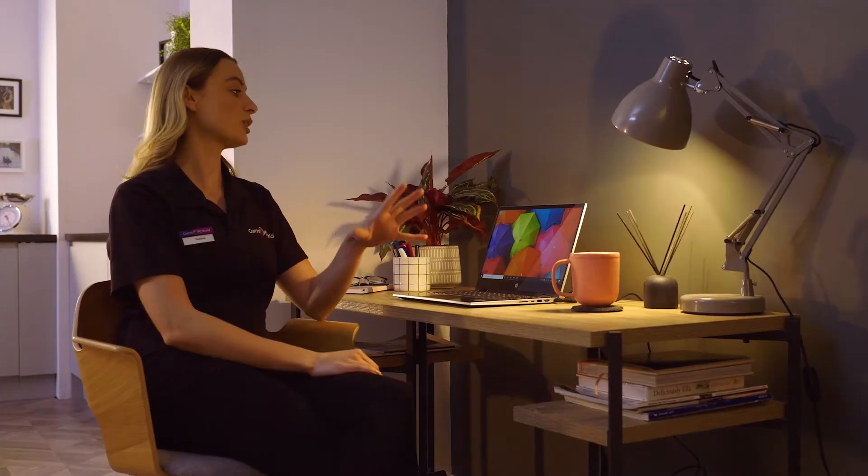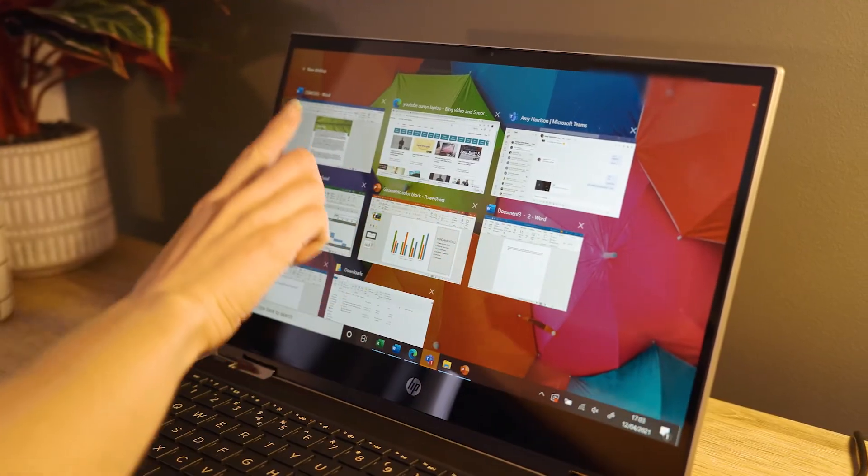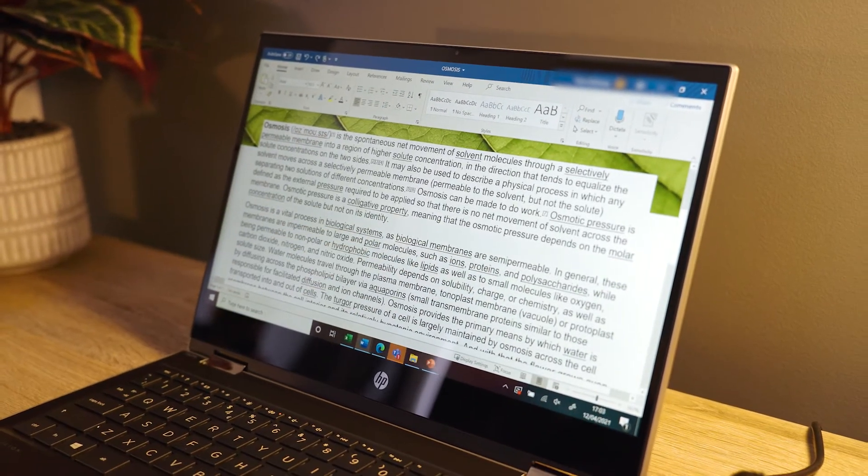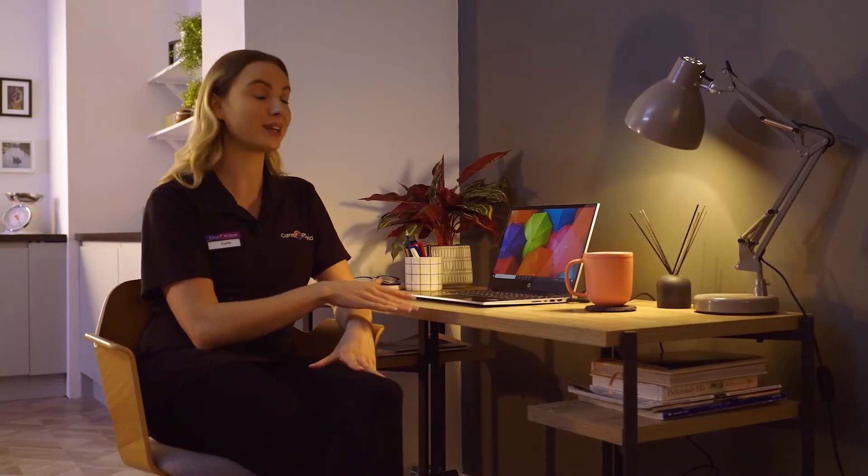Now Windows 10 is fully touchscreen enabled, so if you have a touchscreen laptop like this one you can pinch, tap and swipe your way through apps whilst you're working. And with the all-day battery life you can get even more out of Windows 10 without having to plug it in.